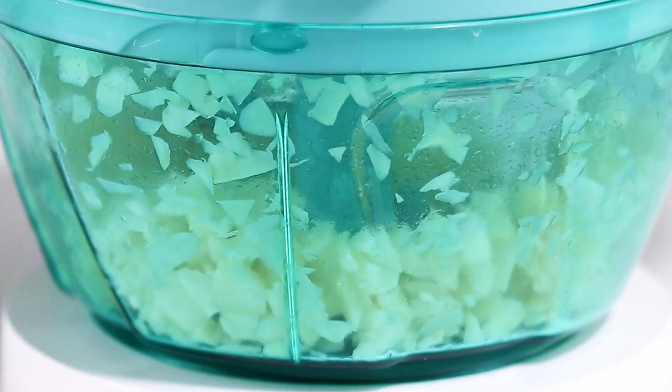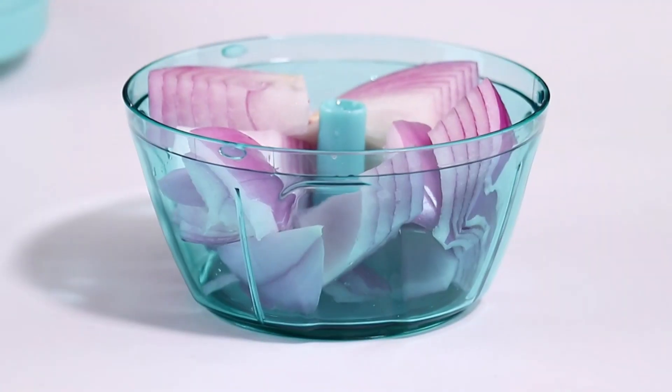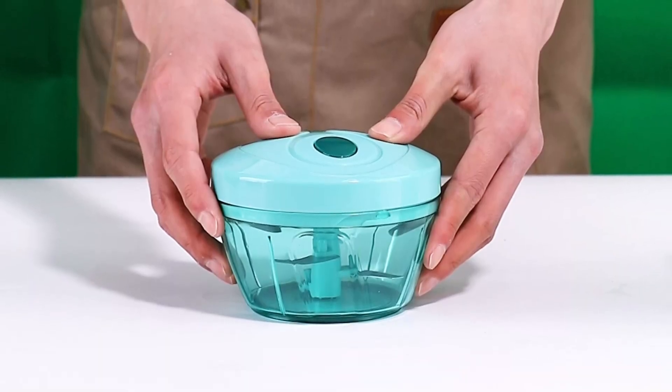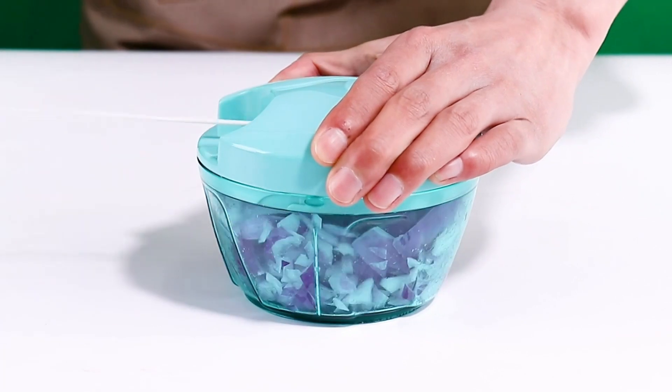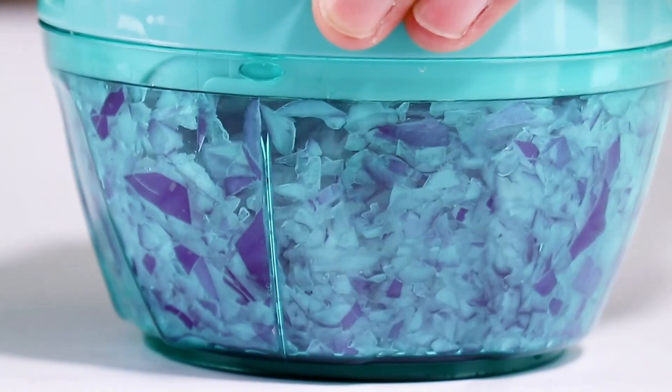It handles red cabbage, herbs, and even nuts like peanuts. For fruit smoothies, the chopper efficiently chops up fruits like avocados and apples. Simply pull the drawstring and the blade rotates rapidly, delivering precise and quick results. With just a few pulls, you can achieve rough or fine cuts in seconds, saving you valuable time in the kitchen.